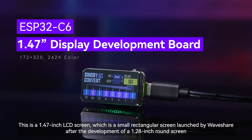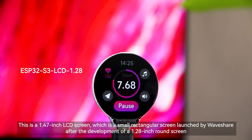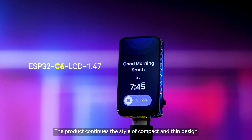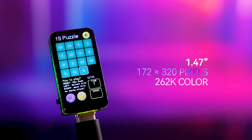This is a 1.47-inch LCD screen, a small rectangular screen launched by Waveshare after the development of a 1.28-inch round screen. The product continues the style of compact and thin design with carefully designed rounded edges, making the appearance more aesthetically pleasing.